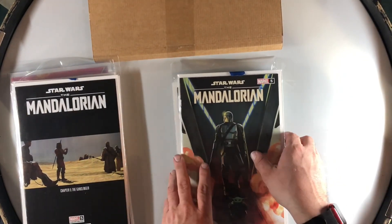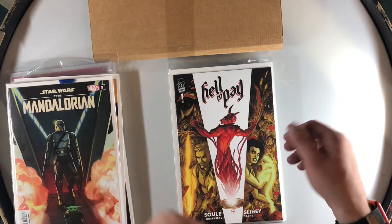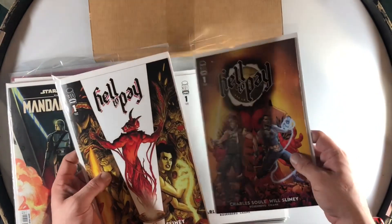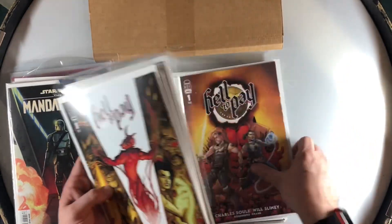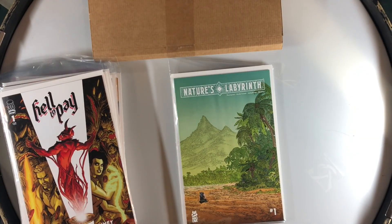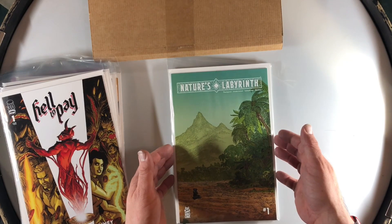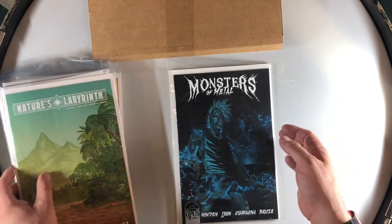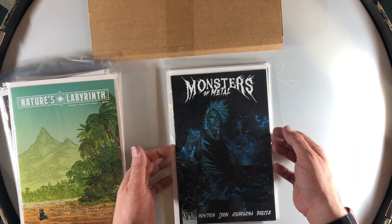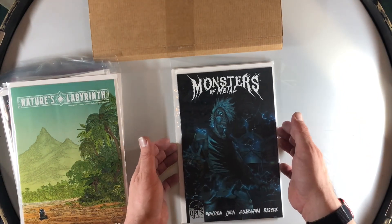We got the Star Wars Mandalorian A cover that goes with this B cover. Next, we got Hell to Pay number one — this is Charles Soule's new book, should be really good. It's the A, B, C and also another A, B, and blank. Nature's Labyrinth number one looked like a really interesting kind of island weird story — definitely interesting. We got Monsters of Metal — I thought this looked interesting: a bunch of creatures like Frankenstein, Werewolf, Mummy, those kind of monsters that decided to start a metal band.